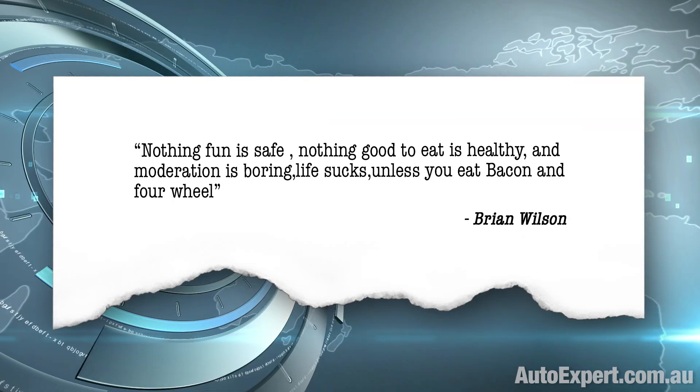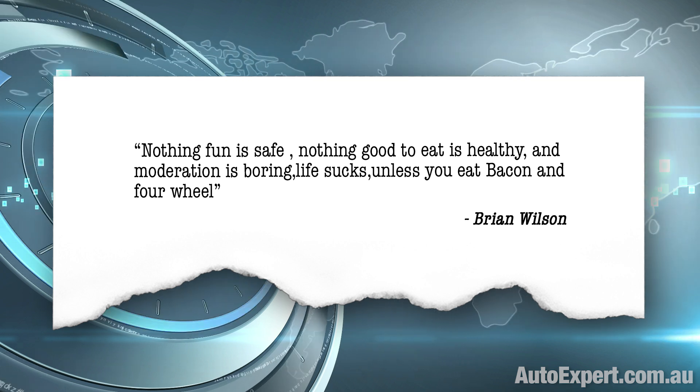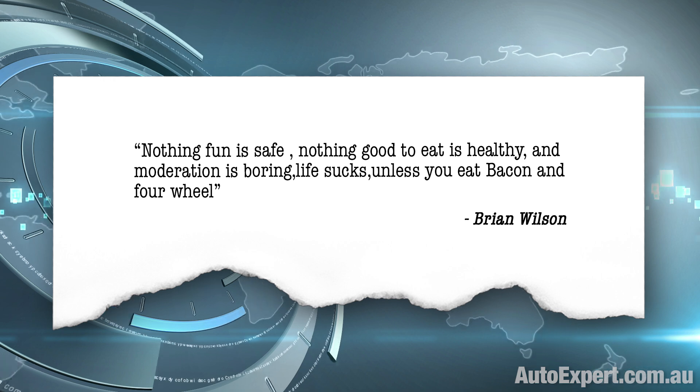Now, some viewer feedback on the safety shitbox we know and love as the 2019 Jeep Wrangler. Nothing fun is safe. Nothing good to eat is healthy. And moderation is boring. Life sucks unless you eat bacon and four-wheel. Well, golly gee, Jim Bob — I just can't help but feel sorry for all the Jews and Muslims out there in the audience who just learned, if that's the right word, from Brian, why their life actually sucks. Also, plenty of fun cars are actually safe. Plenty of healthy food tastes great — like cheese and red wine, for example. The French, they live forever. So there's that.